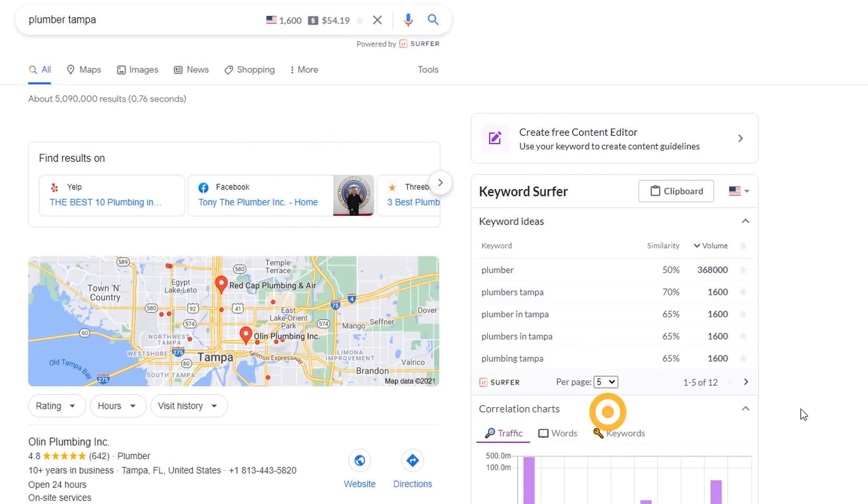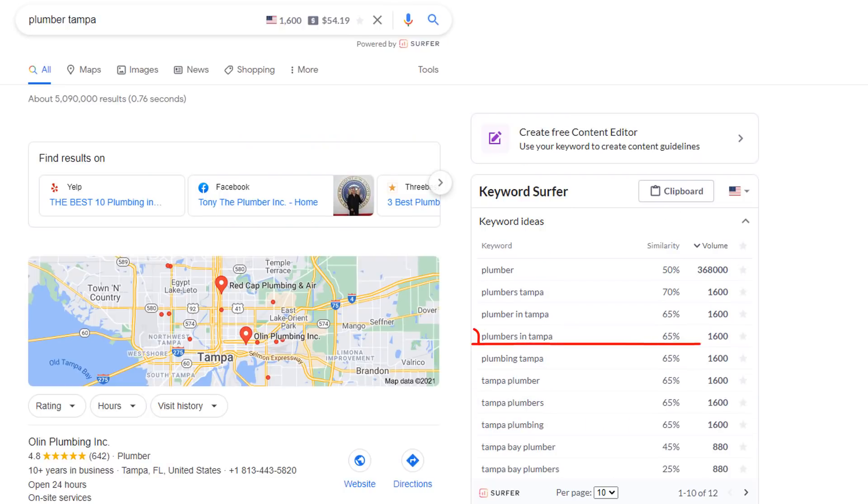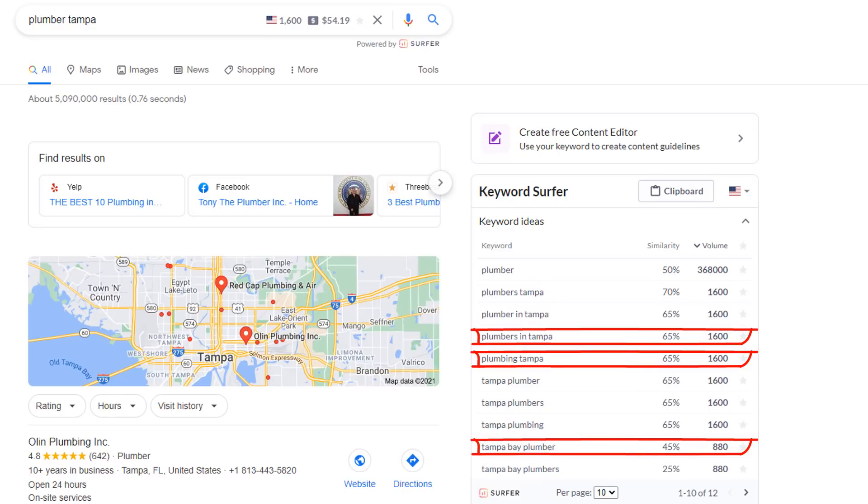So in this example, it would also make sense to target 'Plumbers in Tampa', 'Plumbing Tampa', and 'Tampa Bay Plumber' based on the volume of searches. Since we are keeping this strategy simple, I suggest you don't target more than five keywords, which should be more than enough to attract a significant amount of new customers should your listing rank high in Google for them.